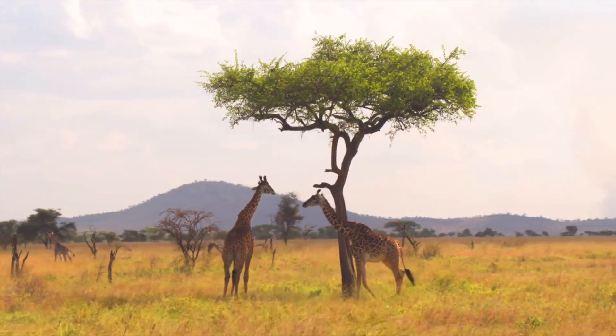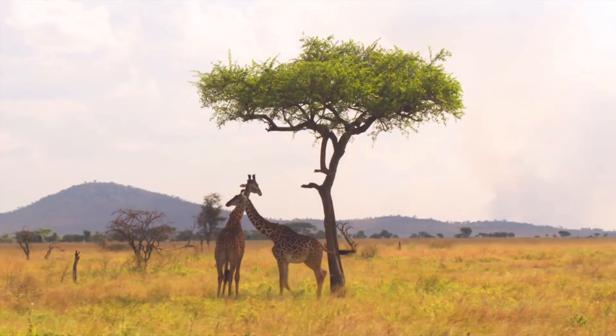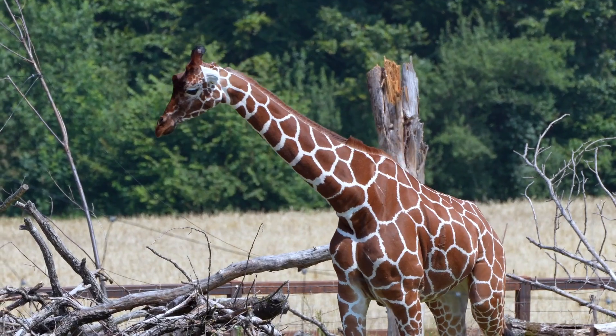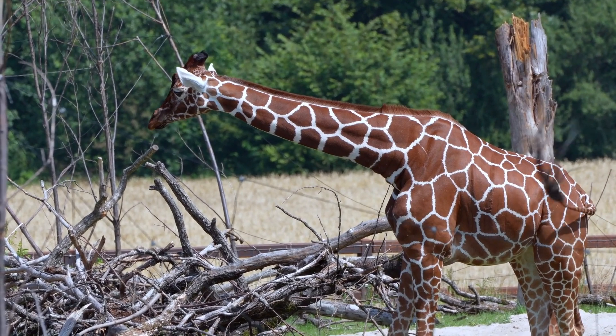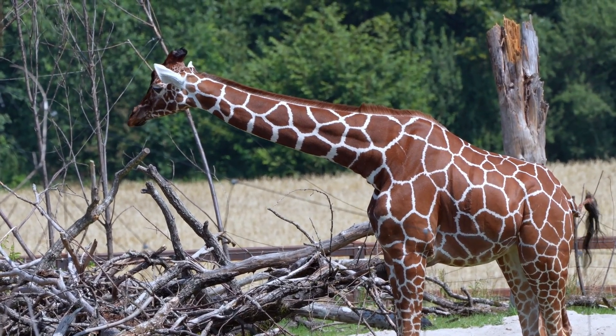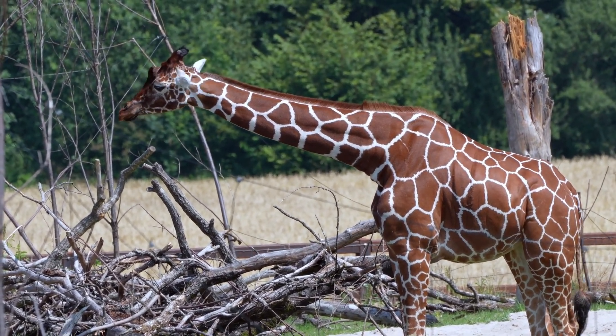Giraffes have a small hump on their back and have a spotted pattern similar to that of a leopard. For a long time people called the giraffe a camel-leopard, because they believed it was a combination of a camel and a leopard. That's where the giraffe's scientific name Camelopardalis comes from.